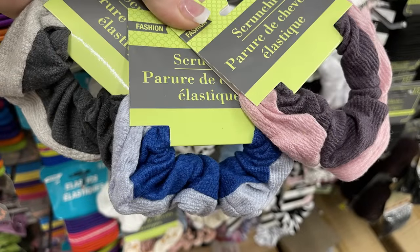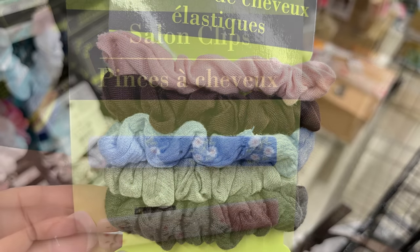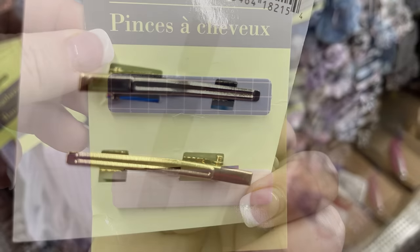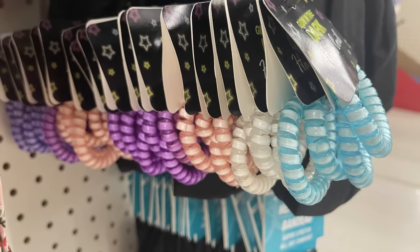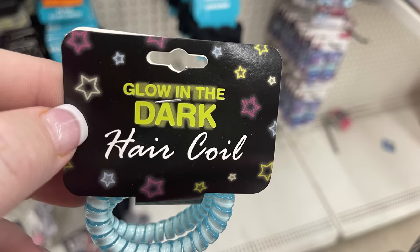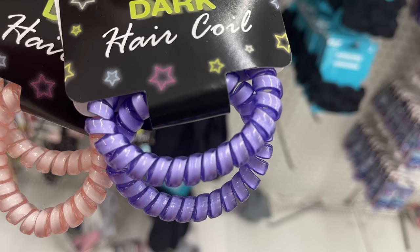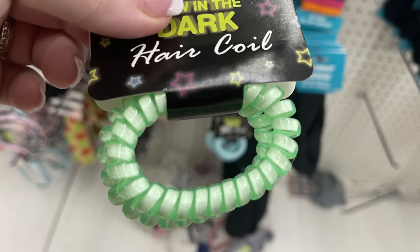You can also get a mini pack that matches all of the two-toned scrunchies. There were also some new barrettes with a gold alligator clip on the back in a resin style. Then there were these glow-in-the-dark hair coils — you get two per pack. They had them in blue, purple, pink, green, and white.